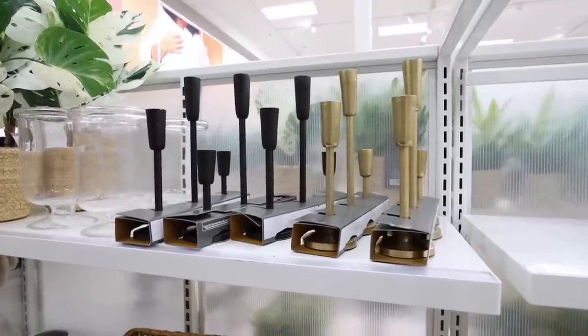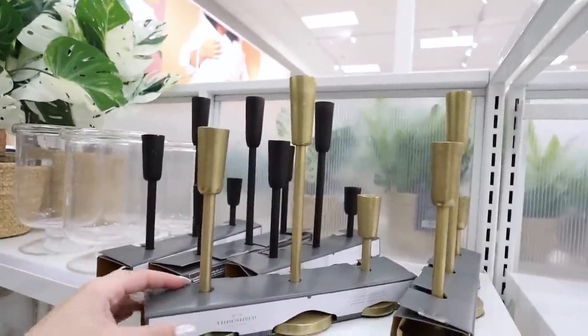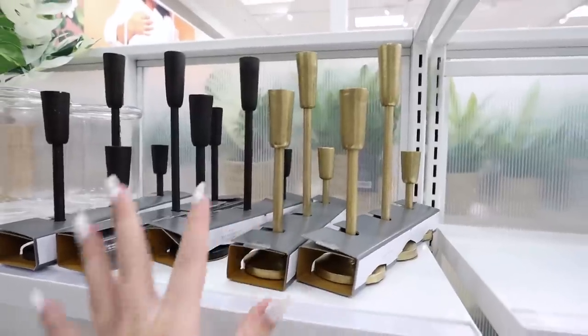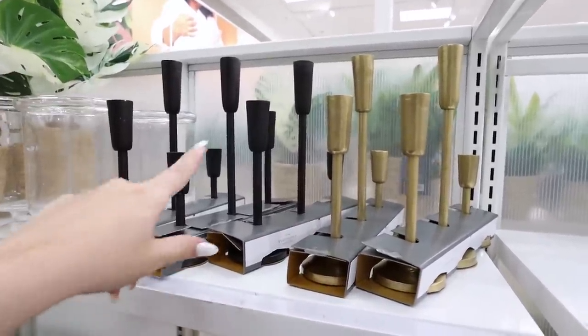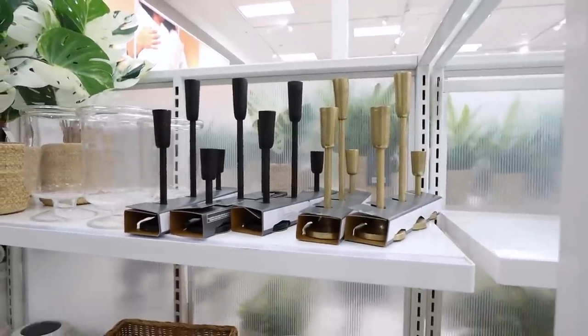They have these two new taper candle holder sets — I really enjoy the shape of the candle holders. They're nice and sleek but feel like they'd work for many different decor styles. They have matte black as well as gold, and I love them both. It's $25 for each set, which is pretty good — super comparable to what you'd find at HomeGoods or TJ Maxx for a set of three.